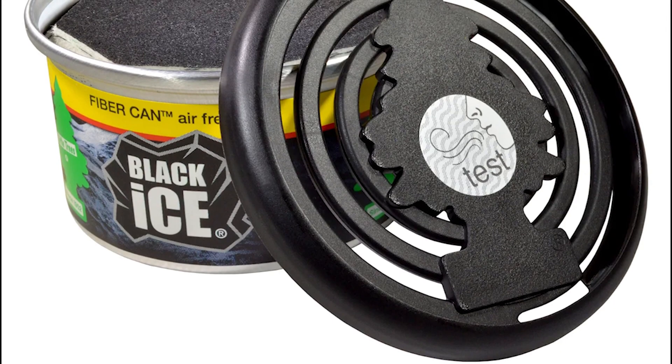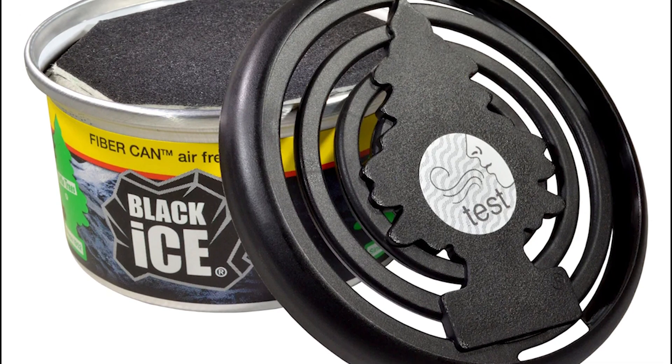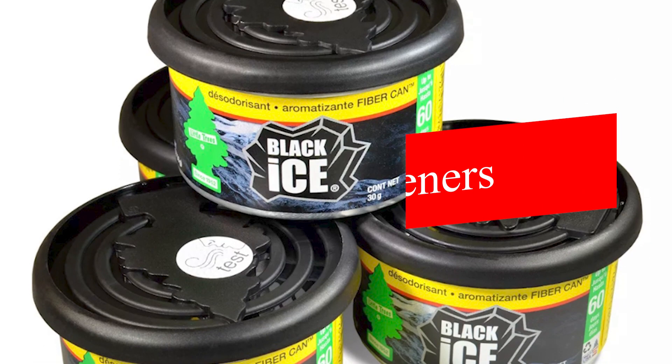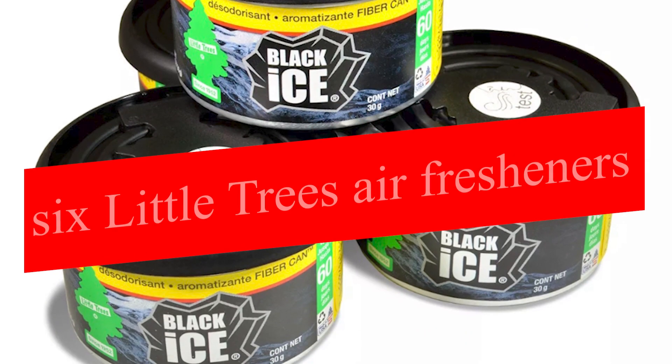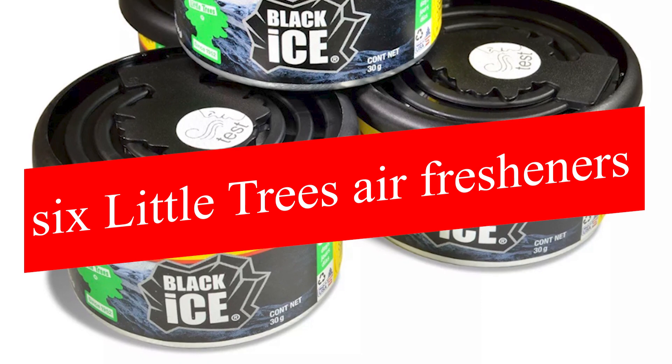Simply hang one from your rearview mirror or stash it elsewhere, such as around the gear shift or near a vent, to get the most benefit. For the price of a song, you can indulge in six Little Trees air fresheners and keep your car smelling fresh and inviting with the iconic Black Ice scent.